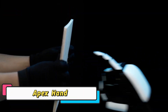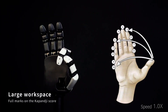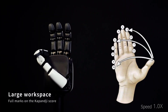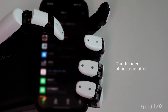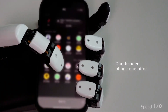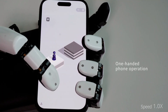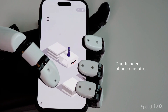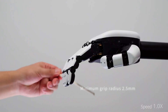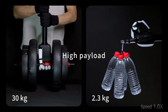The Apex Hand is a state-of-the-art prosthetic designed to restore natural dexterity, strength, and precision for users. Combining advanced robotics, sensors, and AI-driven control, it allows intuitive movement that mimics the human hand, enabling tasks like gripping, typing, and delicate manipulation with remarkable accuracy.